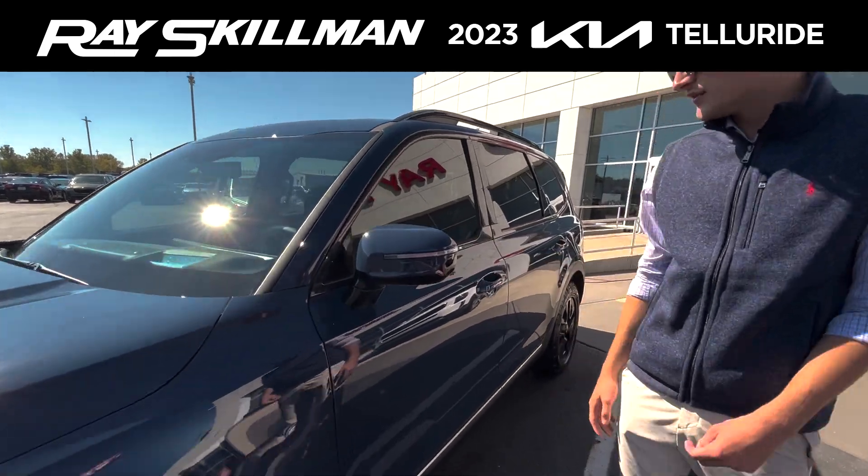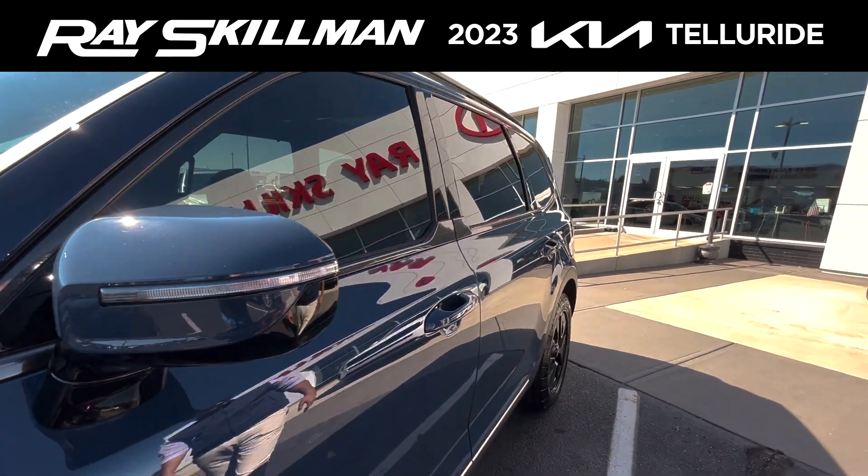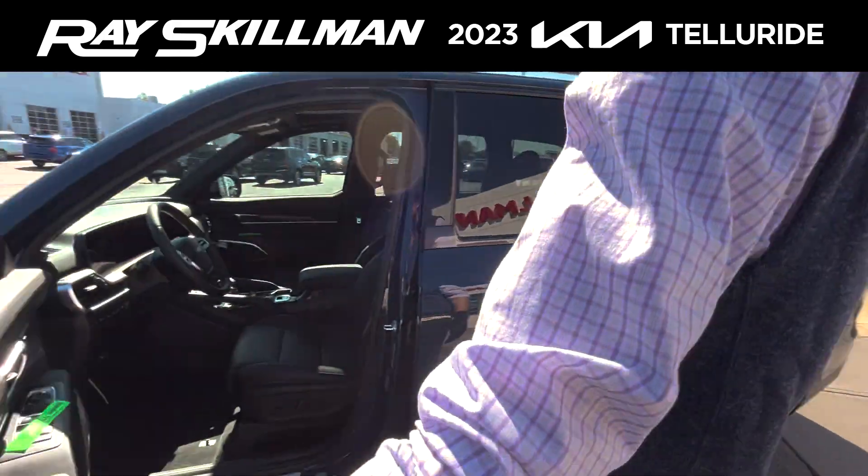Up here on the mirror, you still keep your side camera, your blind spot awareness, as well as your heated mirrors. Over here on the door, you have your keyless entry, so you can just leave the keys in your pocket.